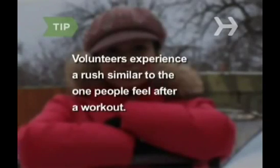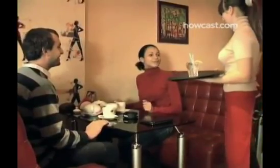Need another reason to volunteer? Those who help others experience a rush similar to the one people feel after a workout. Step 6. Be kind to the environment by doing at least three green things a day. Turn off a light you don't need, decline a receipt at the ATM or gas pump, ask the wait person not to bring you a glass of water if you're barely going to touch it.